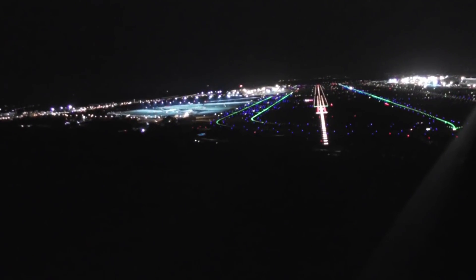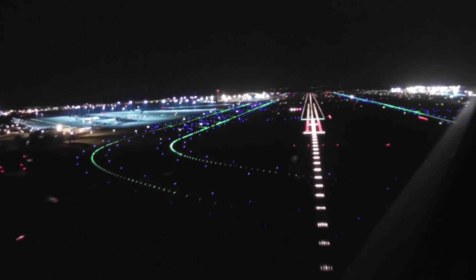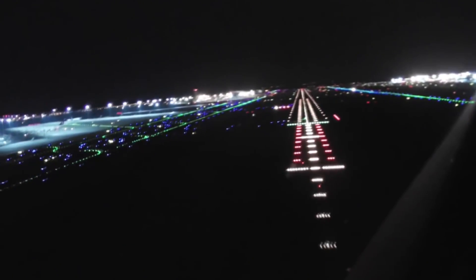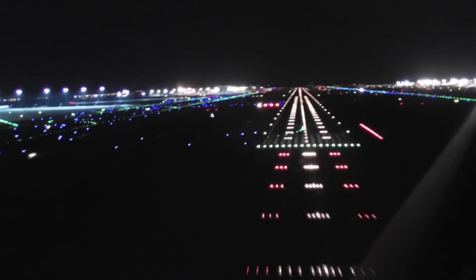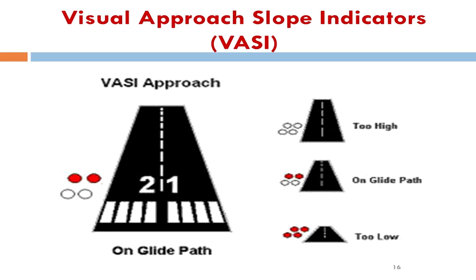At night, pilots observing visual flight rules may be deprived of the visual cues used to determine the proper glide path. Without these cues, pilots may be unable to correctly orient their aircraft during the final approach phase and may misjudge their distance, glide angle, or rate of descent. Any miscalculation could result in colliding with an obstruction in the approach path or landing at excessive speed and rolling off the end of the runway. After extensive evaluation at the National Aviation Facilities Experimental Center in Atlantic City, New Jersey in 1960, the FAA introduced the Visual Approach Slope Indicator, or VASI, system.